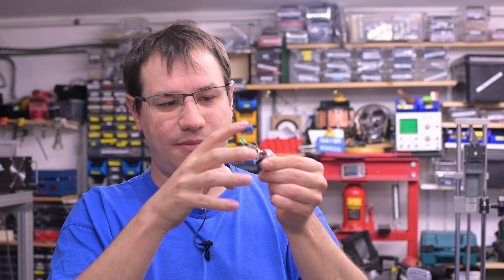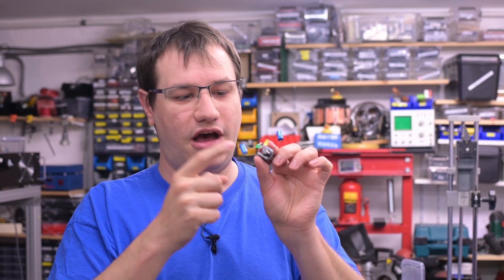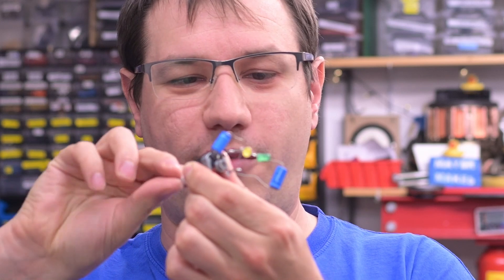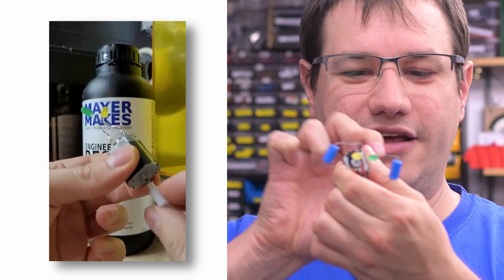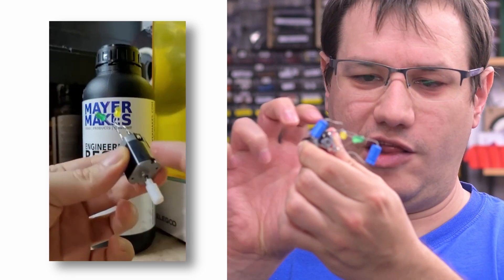Some motors are better for generator purposes than others, but just to show you can do it with pretty much any motor — this is a random motor from my junk drawer. With two LEDs and some caps to catch big voltage spikes so the LEDs don't burn out instantly: if I quickly turn the motor, you can see the LED flashing. It's always just one LED; if I turn it in the other direction, the other LED flashes.